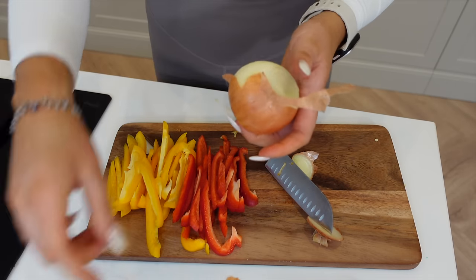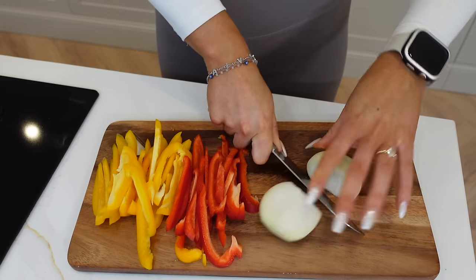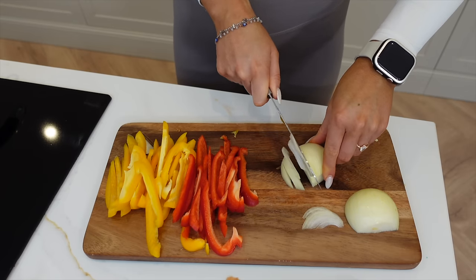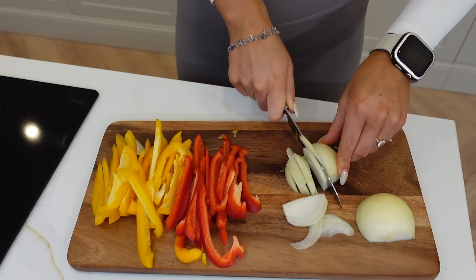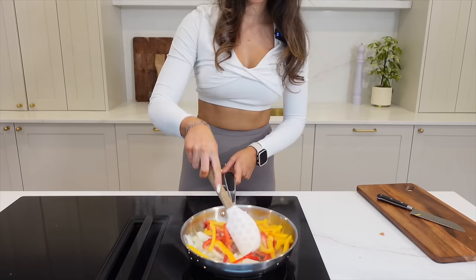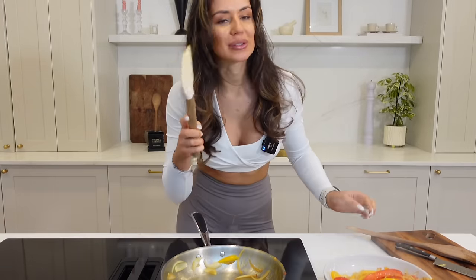I remember the days when I used to basically cut an onion with the outside skin on — but you know, we all start somewhere! Just chop these up into slices. Oh my god, I give myself about five seconds before my eyes start streaming. Slide these into the pan and then once these are softened, just pop them in a bowl.